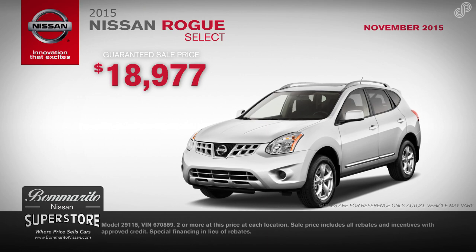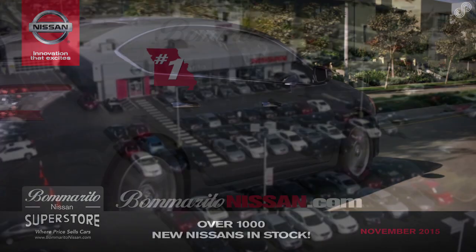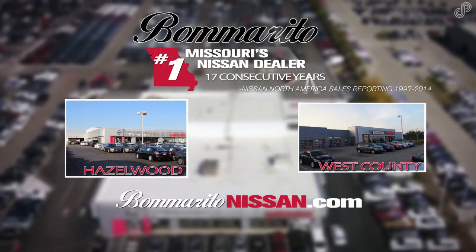Buy for $18,977, guaranteed sale price. Stop by and see our large inventory of over 1,000 new Nissans in stock, or view all current offers at BomberitoNissan.com.